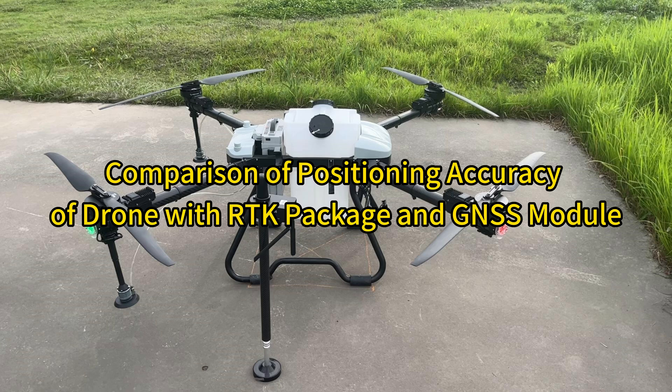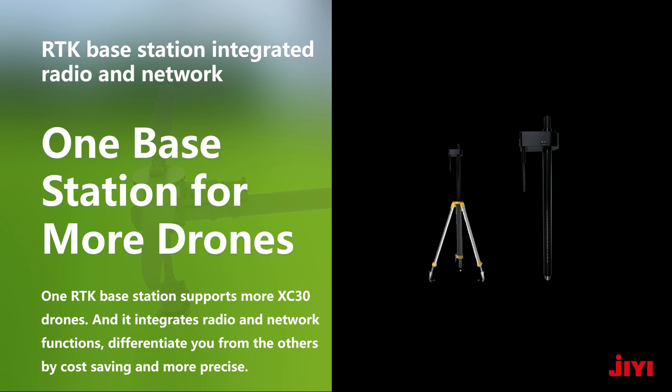Hello everyone. We'd like to continue the exploration of our XC drone. Today let's see the working performance of the XC drone positioned by a GNSS module and by an RTK package. After the test, you will see the drone accuracy by the two different positioning methods. Then you may know whether you need the RTK package for high-end applications.